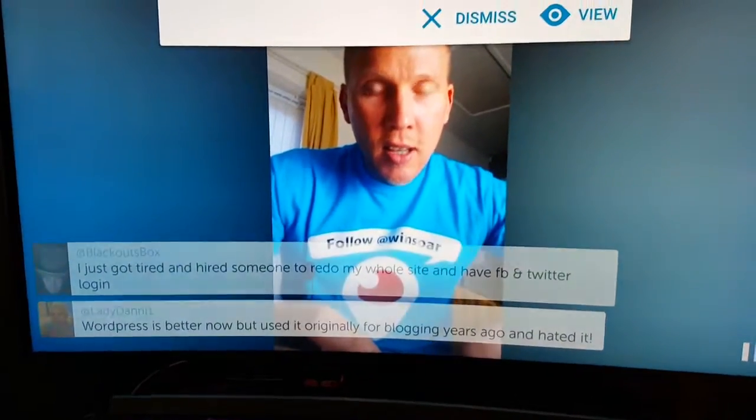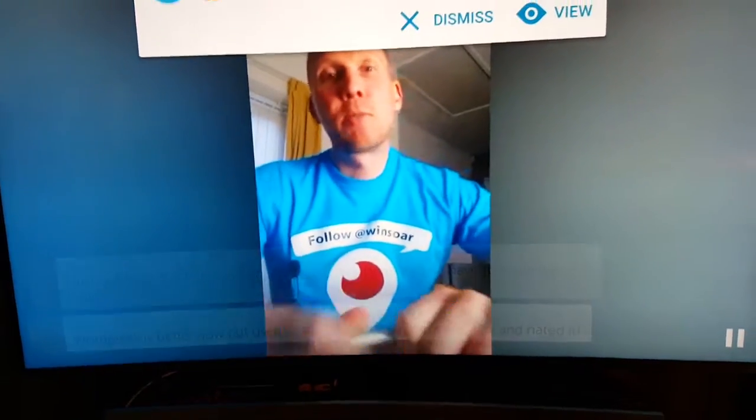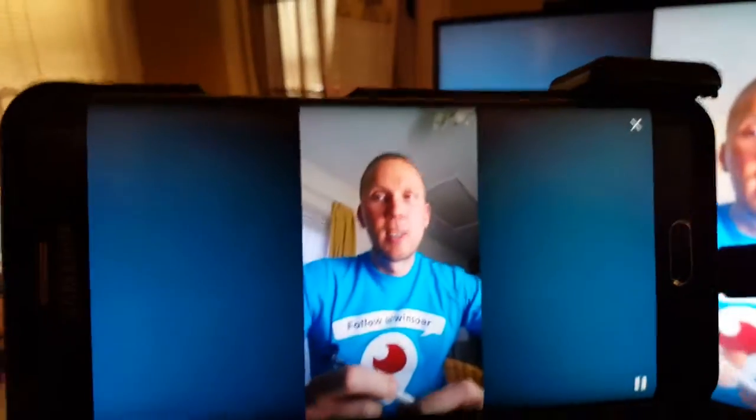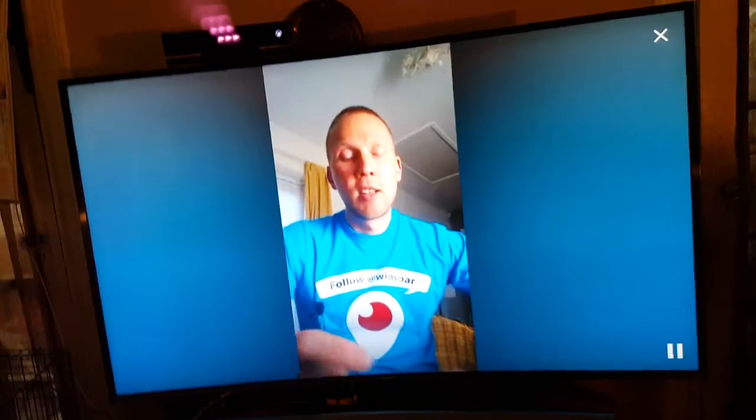Hey James, a lot of people do struggle with WordPress. So here's you on the small screen, and there's you on a 65-inch screen. So this is why — look at all the dead space. Dead space.